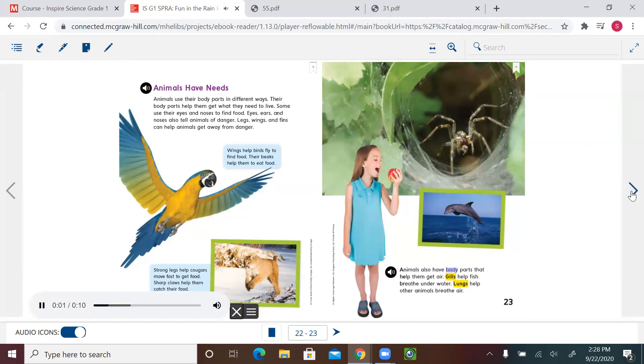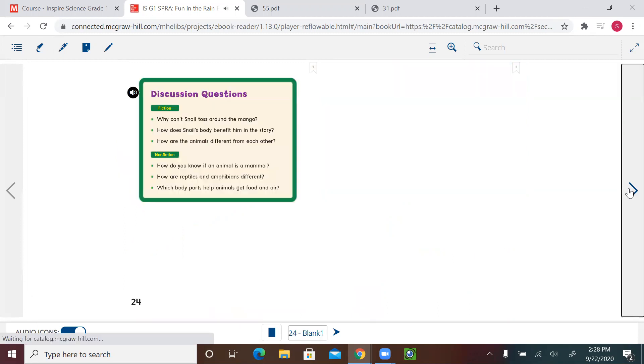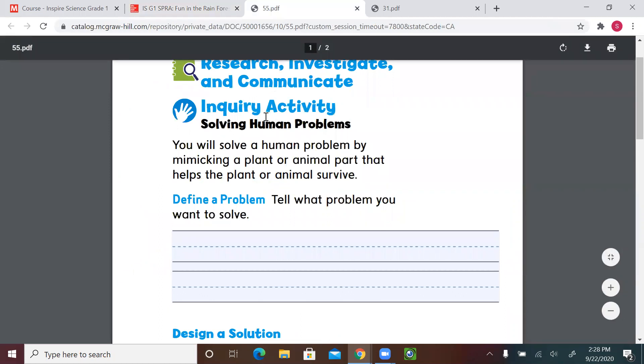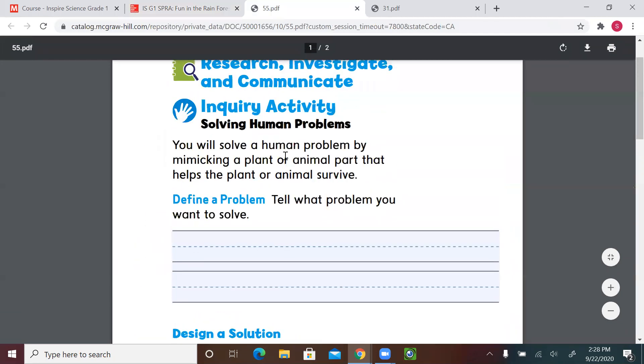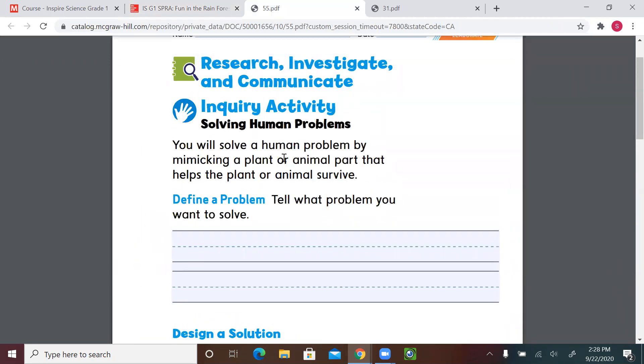Animals also have body parts that help them get air. Gills help fish breathe underwater, and lungs help other animals breathe air. So let's go back to our page 147 and review shelters, survival, and body parts that help animals and plants survive and adapt to the environment around them.